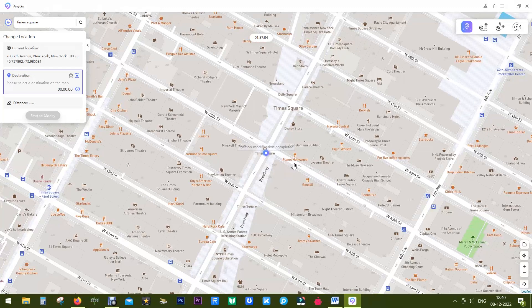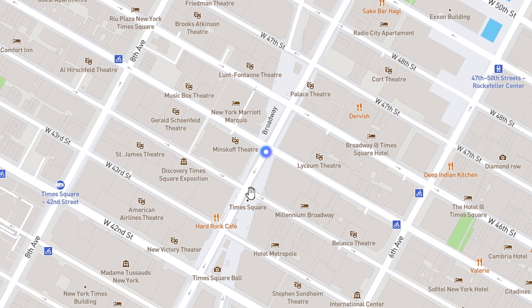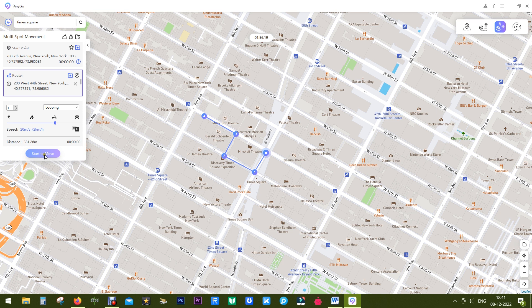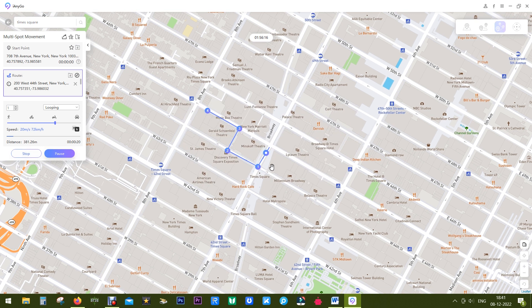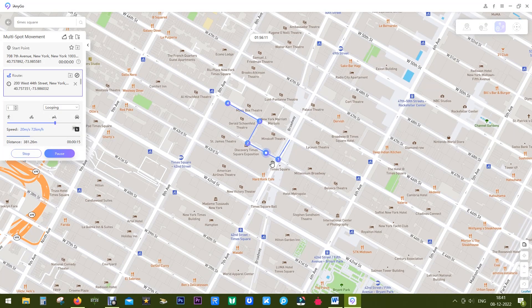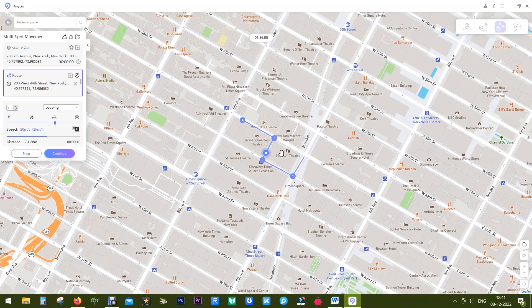The next two options are the most interesting ones. You get 'Multi-Spot Movement' — you can pin multiple locations on the map and your phone will virtually move around. Pin the first, second, third, and fourth locations, set the speed, and start moving. Without actually going outside — maybe it's raining, there's traffic, or it's far away — Tenorshare iAnyGo can make that happen. You can even walk around places where there are no roads.